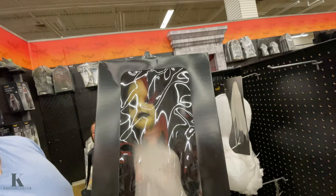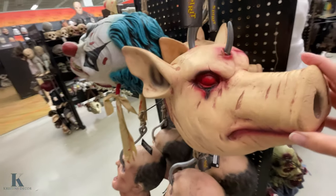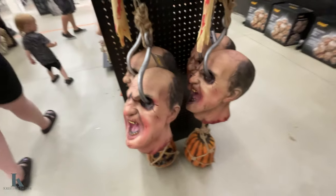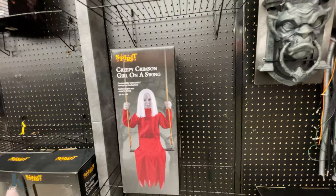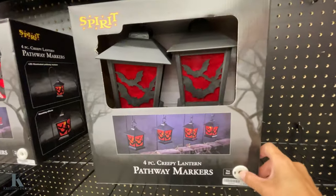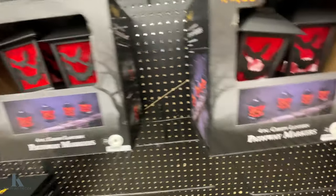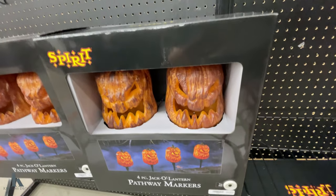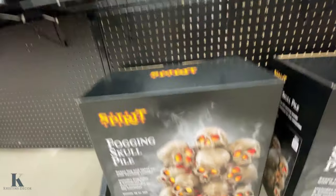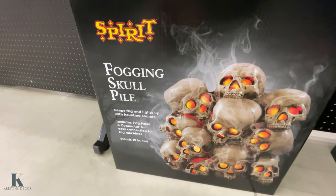How much is that? $45. Look at this creepy guy. And they got some hanging heads and piggies — jokers. Look at that. Some yard decor — these are awesome looking. These pumpkin ones are pretty awesome. Look at this foggy skull pile — and that is $100.